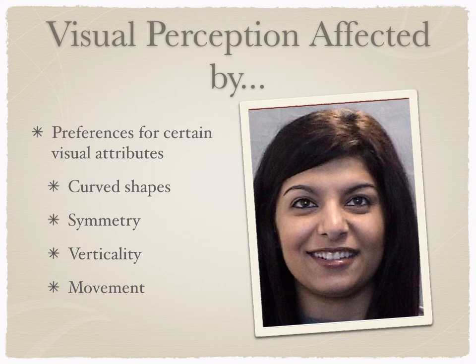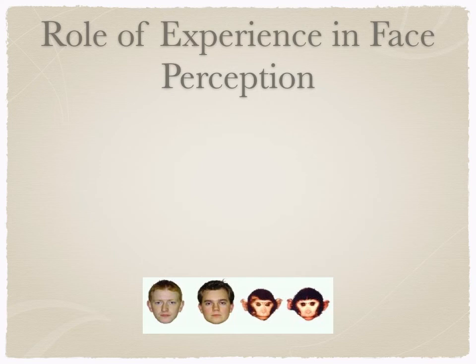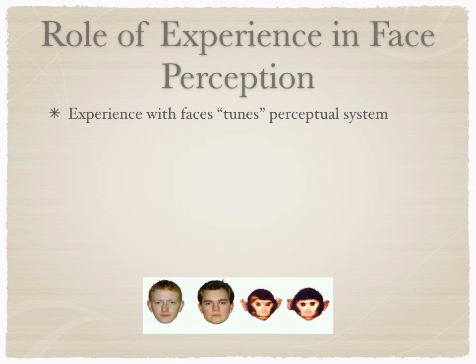We also know that paying special attention to the face shapes their perception of faces. We're going to talk about the role of experience in face perception. When infants are born, they have a pretty universal ability to tell different faces apart, and experience tunes this perceptual system. Infants start out with a really broad facial processing system that can tell monkey faces apart, and we'll talk about other examples.